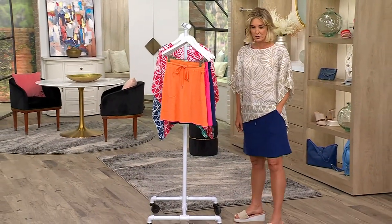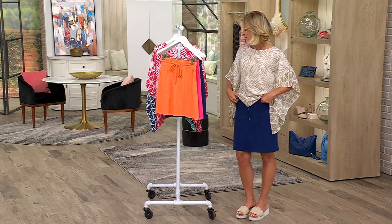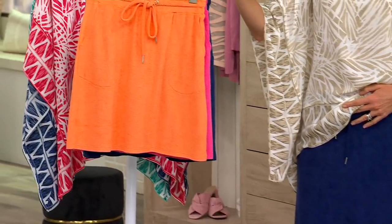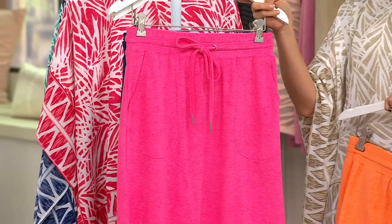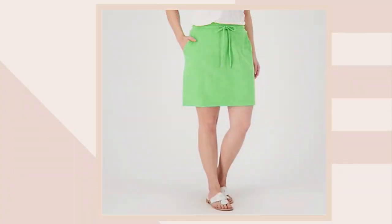This color is called nautical navy, this one is called bird of paradise — I did that yoga pose this morning in yoga class, love it! This right here is called island pink, and we have one more color to show you — grass green. Life-giving right there, yes! That's great.